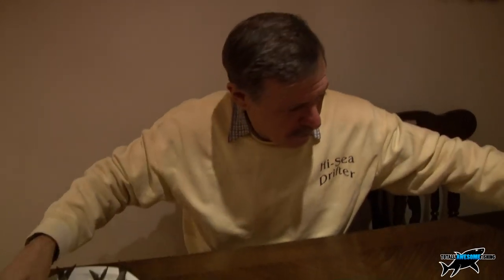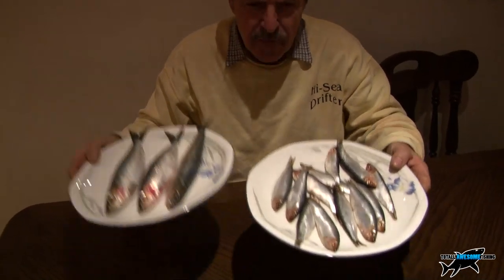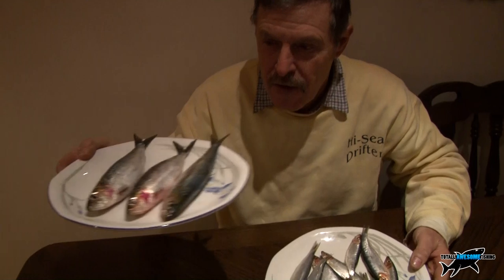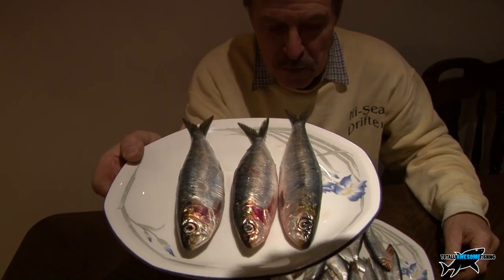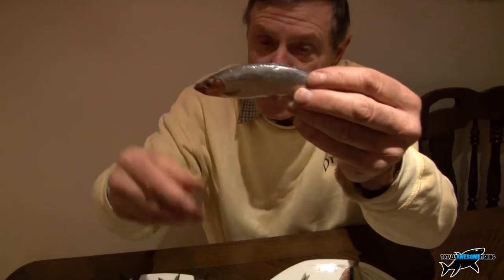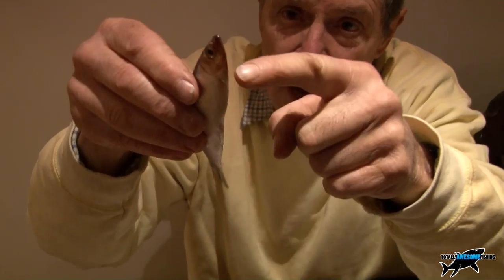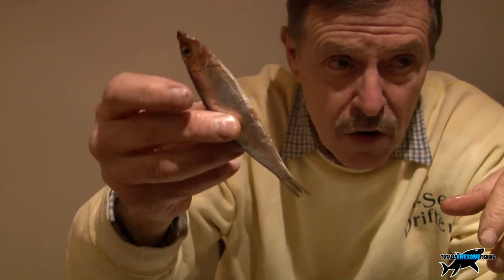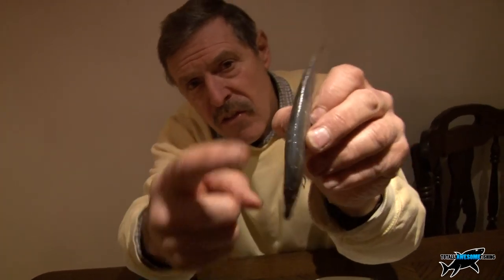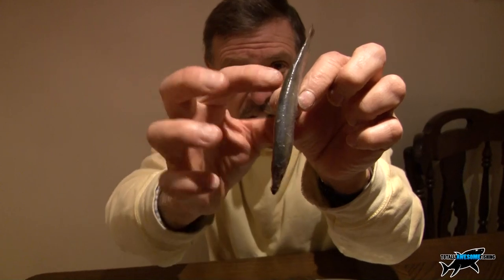Just before we get down to the riverbank, let me show you these two species of fish going head to head: sprats and sardines, fresh out of the supermarket. I only buy supermarket ones, not the pre-packed ones. Sardines are much bigger. If you look at the sprat, it's just about bite size, whereas the sardines are a lot bigger. People say they break up, but if you pack them individually and freeze them individually without busting the soft guts, I find they're okay for casting up to 20 yards.